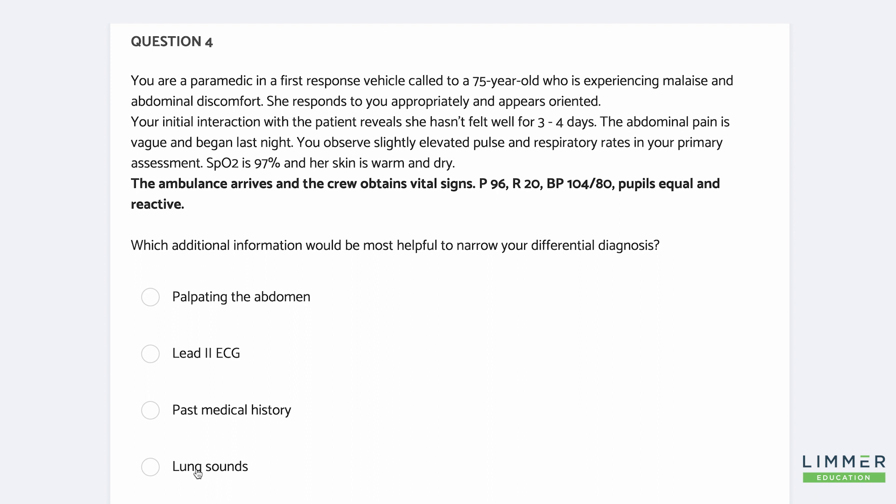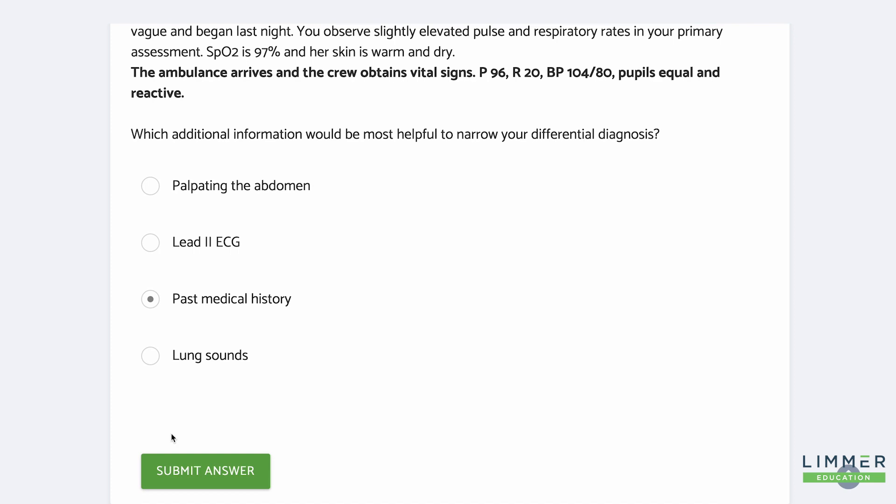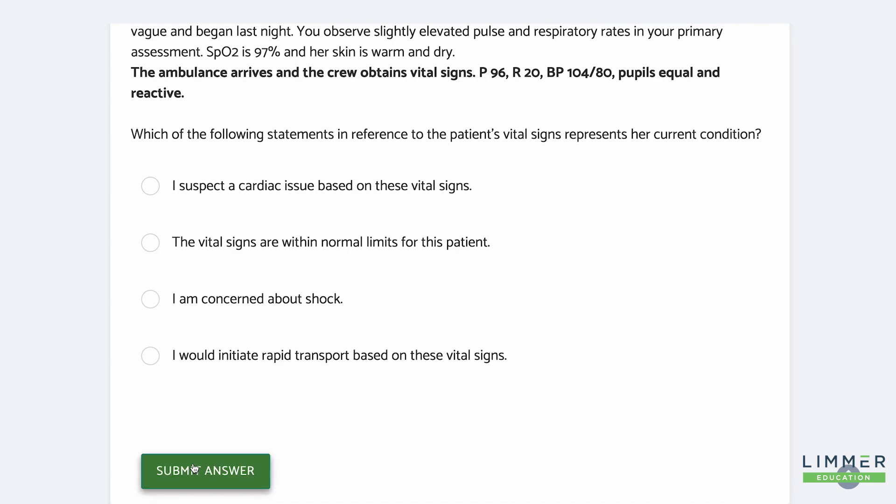Which additional information may be most helpful to narrow your diagnosis? This is a medical patient. Lung sounds may or may not help. EKG gives you cardiac. Palpating the abdomen — which would be most helpful to narrow my differential diagnosis? I'm going with the history. This is a medical patient. Sometimes patients have today what's wrong with them, what's been wrong with them in the past. Imagine a test question that makes you think like that.